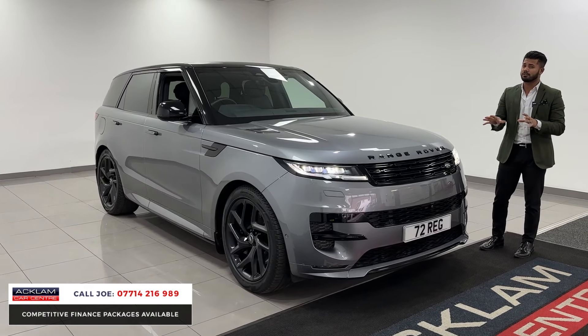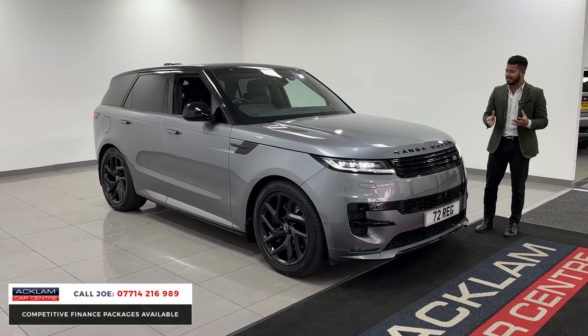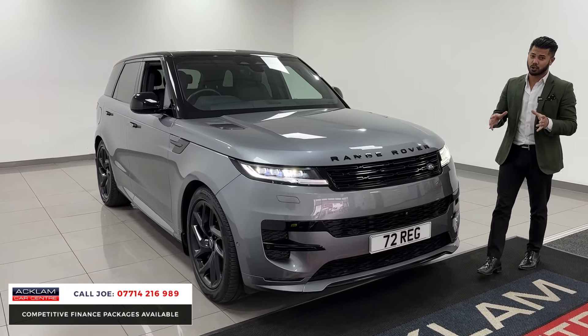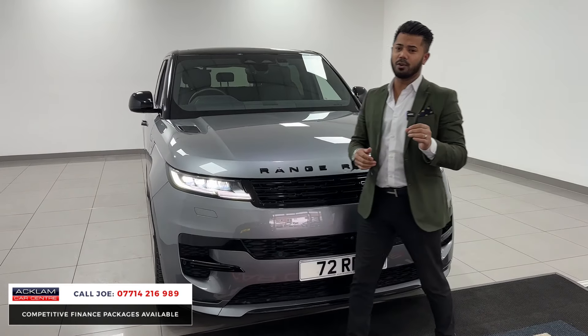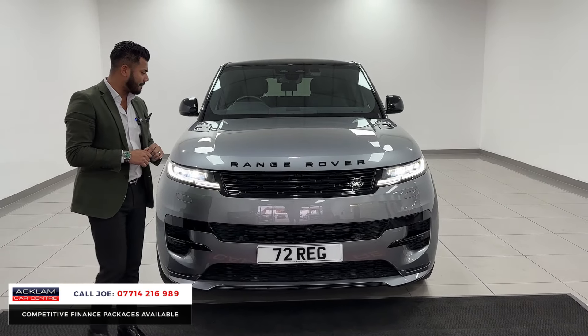It is a brand new model vehicle, so it's very much up-to-date, super slick, all the gadgets and gizmos you'd ever need. This one has got some over and above specification as well, which I'll show you as I go around. The P440 means 440 brake horsepower, so it's also a very quick car.